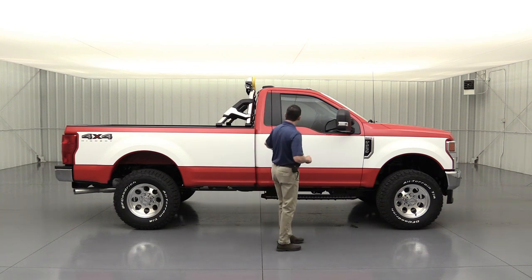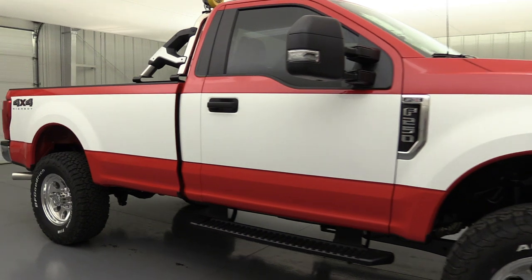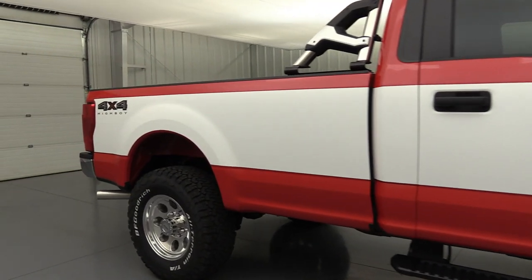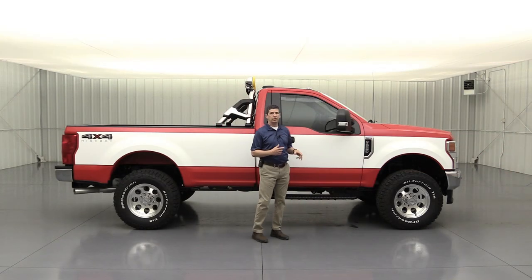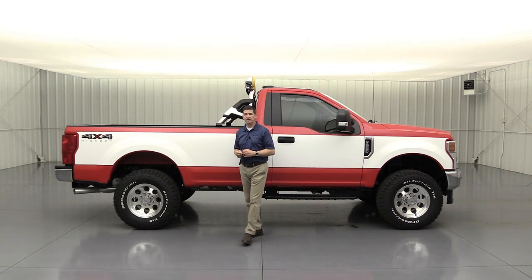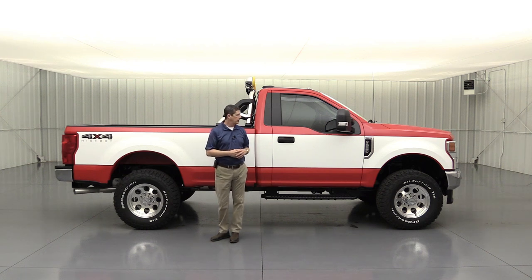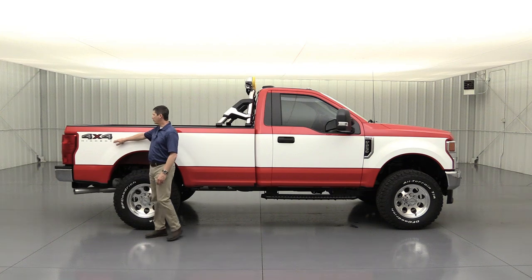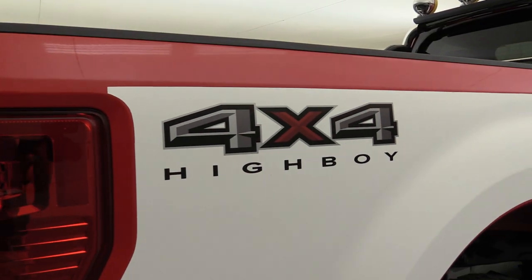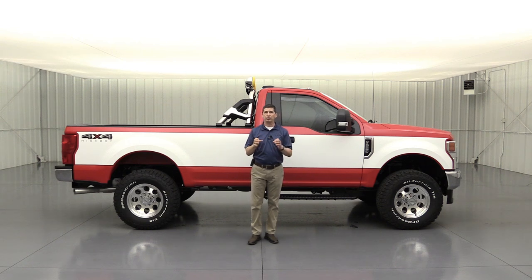You'll also notice the nice classic two-tone look. The truck is red with a white stripe graphic added to it. We also have a white with red stripe in stock, and we sold a blue with silver — it sold really quick. We added a High Boy graphic on the back of the bedside, keeping it simple with that classic lettering for a clean, classic look.